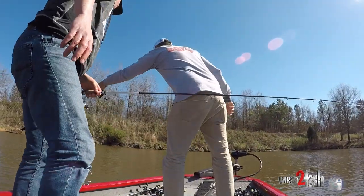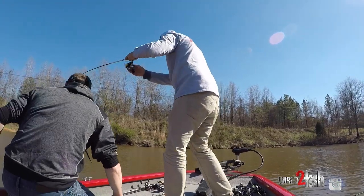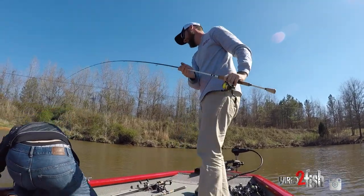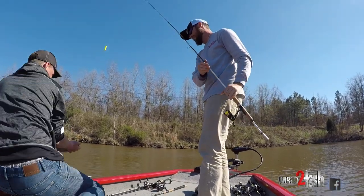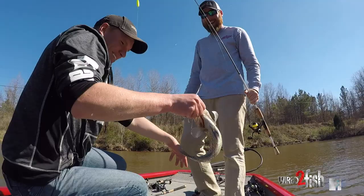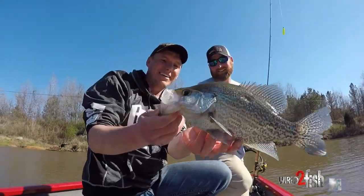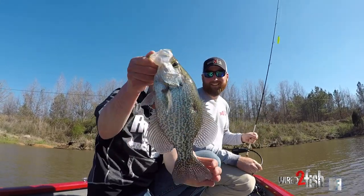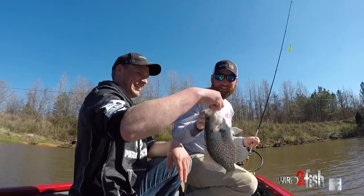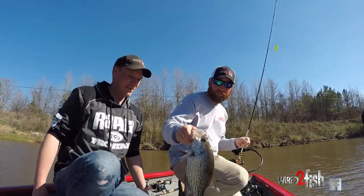Oh, dude. That is a tank. We got to get him in the boat. Come here, baby. Don't dump him. Oh. Holy smokes. Holy cow. There we go. The hook came right out of there. That's a good one. Look at that. That's fun. Look at the mouth on that. Look at the eyes on that sucker. Beautiful. That's a nice crappie.